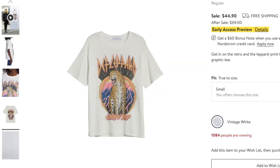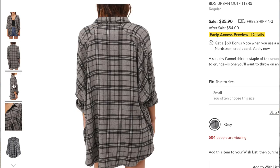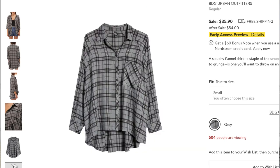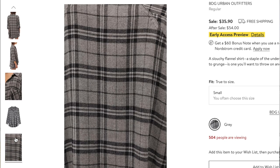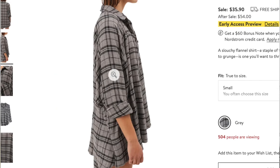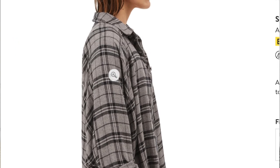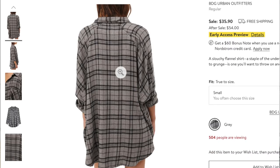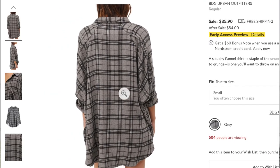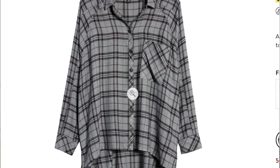Moving on, I have a shirt from Urban Outfitters. I really like this. I've not really been into plaid shirts — although I'm wearing one right now — but I saw this and I was like, oh my god, this is super cute. Maybe it's the way it's styled on the model, but I think it's really, really cute. It's just an easy basic shirt you can wear lots of different ways. You could tie a knot in the front, leave it open, or button it up. You could dress it up or down. And for $35, I feel like you really cannot beat that price.